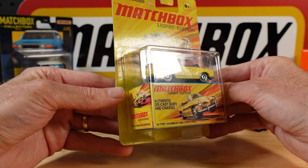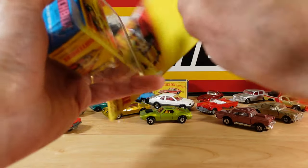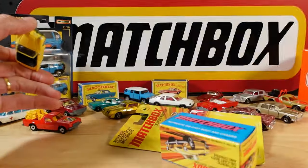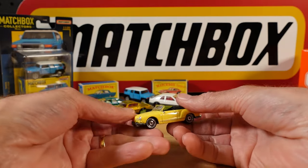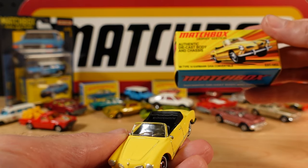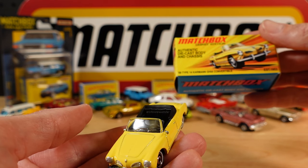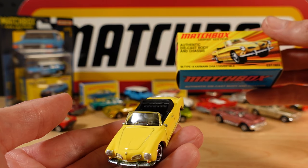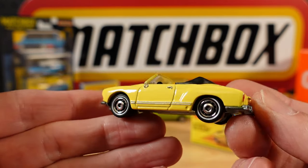So instead of ripping open all of these packages - I have already, just to save time - we'll just happily fill up the table with Lesney, or a nod to Lesney, many moons after the originals. This is the 69 Type 14 Carmen Gear convertible. Long name for a short car. Lovely colour.